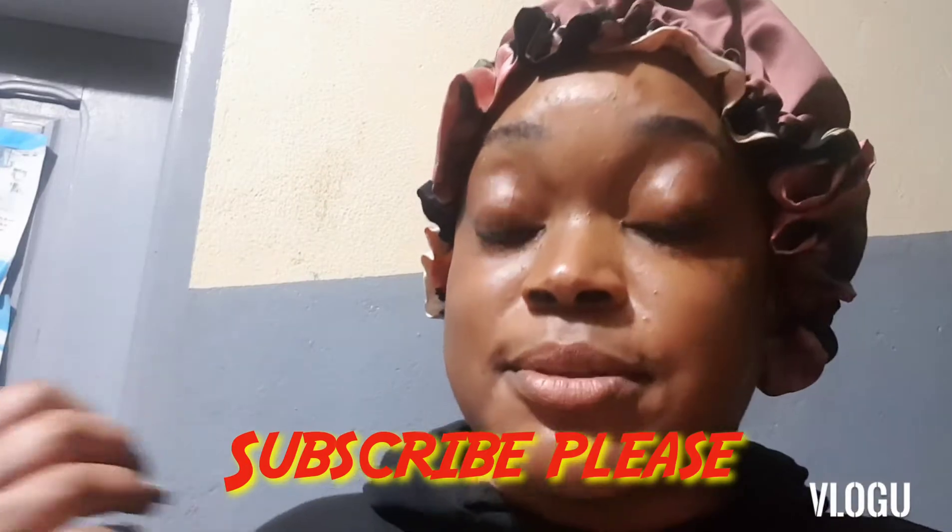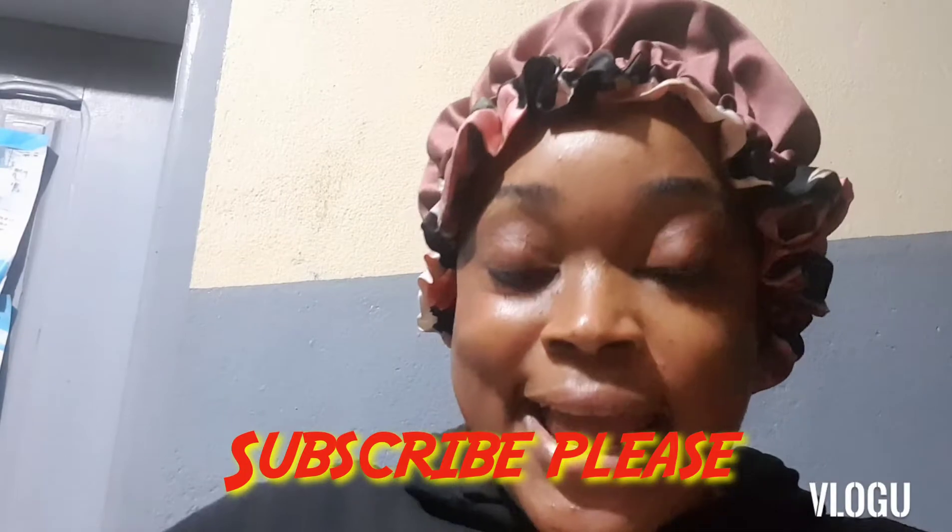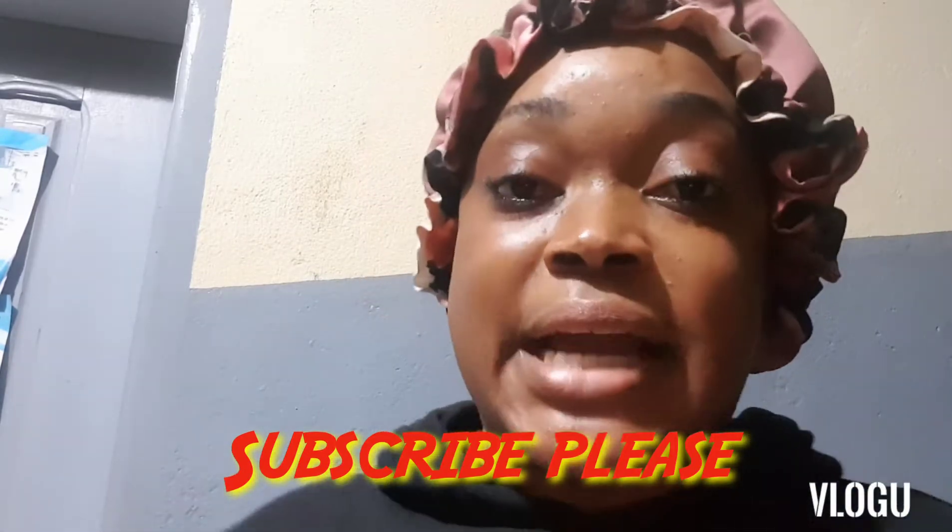Hit the red subscription button, thumbs up this video, share, and also comment. Let me know what subsequent videos you want to see from my end, and I'll be willing to deliver to you guys.